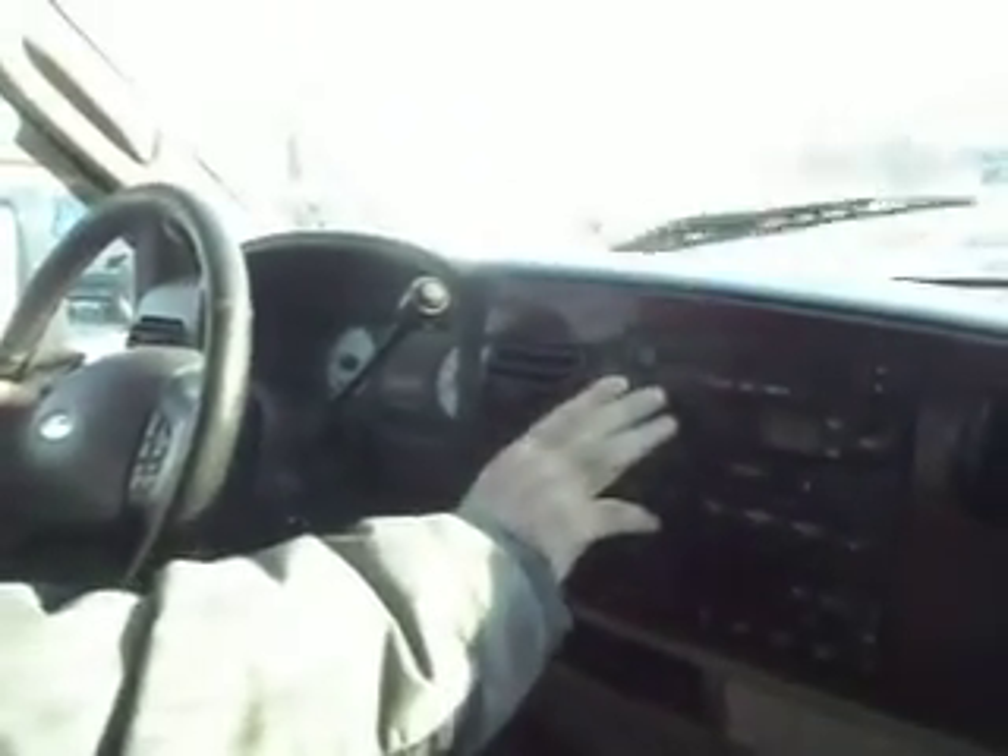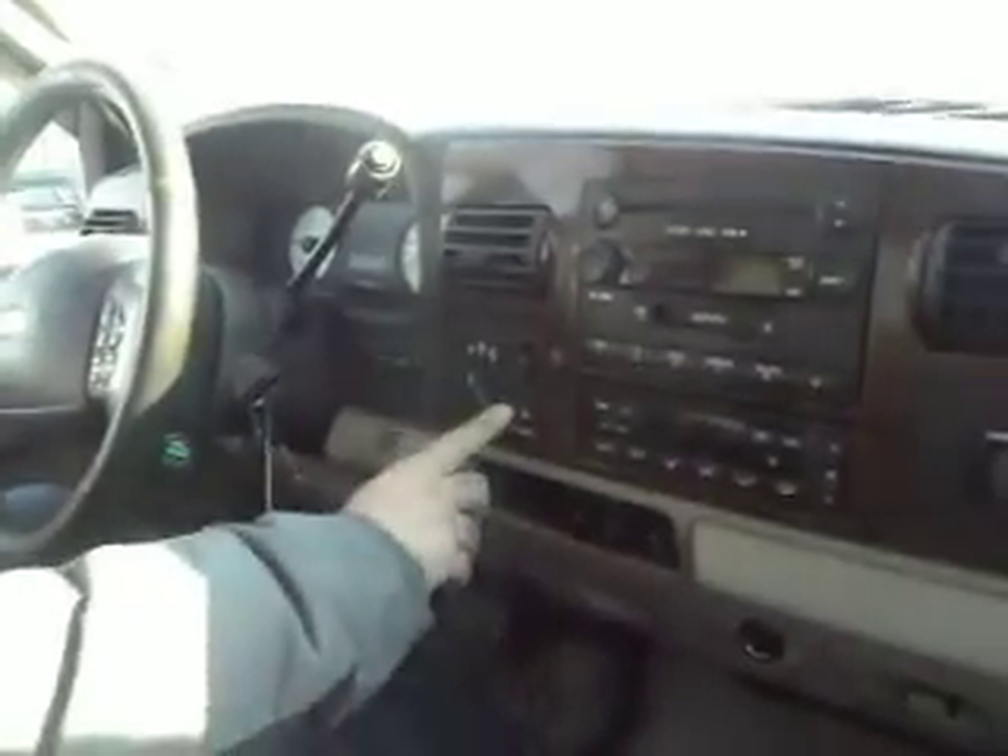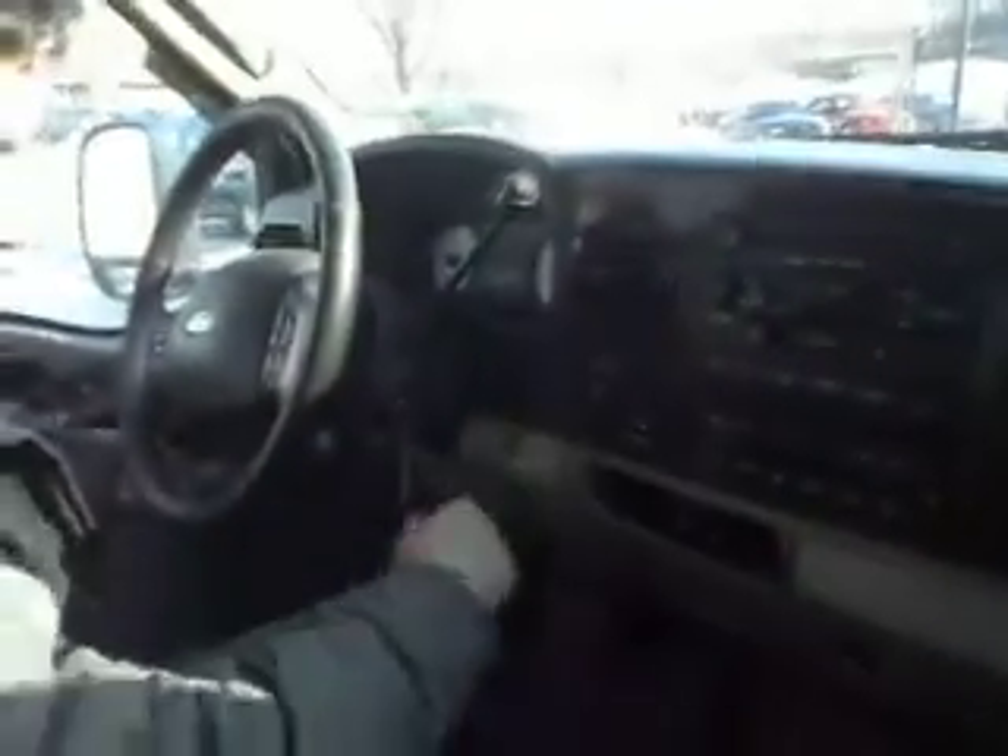Let's take you guys on a quick test ride. We've got a nice factory CD player with steering audio controls. Automatic climate control. Outside temperature. Power rear slider. Power moonroof.